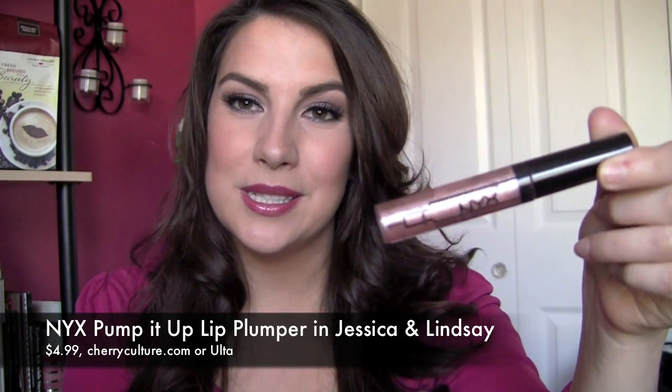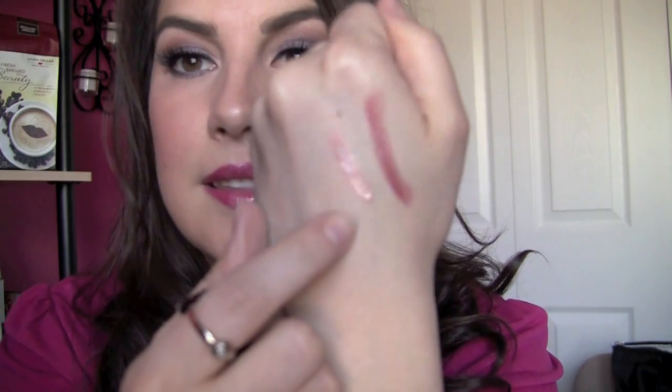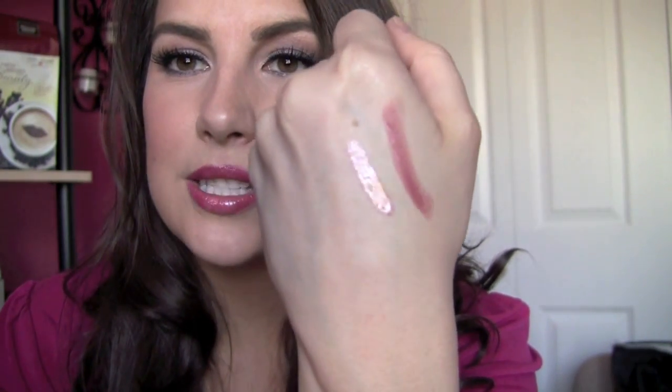Another lip product I love is the NYX Plump It Up lip plumper in the shade Jessica. I randomly decided to try it at Ulta — it's a lip plumper and you do feel a tingle on your lips, so if you hate that, maybe skip it. But the shimmer is gorgeous — that's the main reason I love it. It's so beautiful, the kind of thing I reach for constantly to top off any lipstick or lip liner. It has a golden champagne color with a little bronze, but still very light.